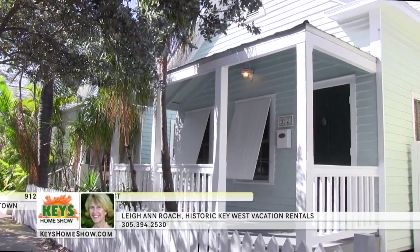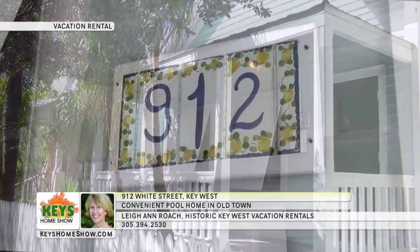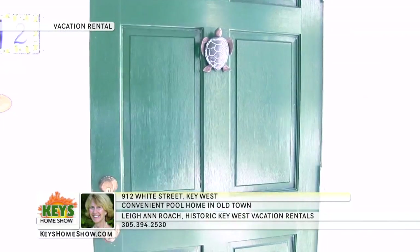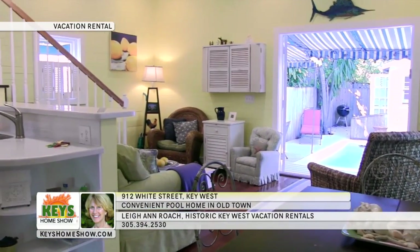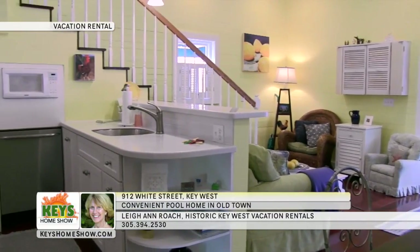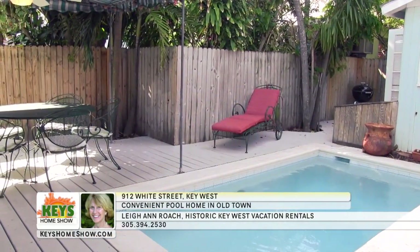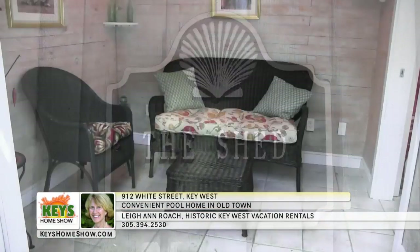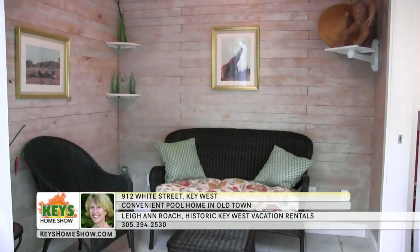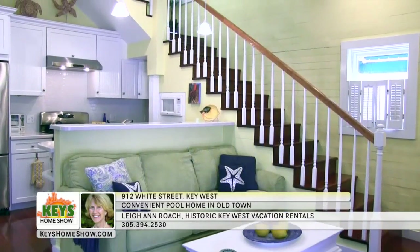A vacation home close to all the action is waiting for you on White Street in Old Town Key West. This beautifully restored three-bedroom home is your home base for everything paradise has to offer. The spacious living room provides a fantastic place to relax and enjoy the island lifestyle. A fully equipped kitchen makes home-cooked meals possible even while you're entertaining the whole family. Take a dip in the pool or lounge in the sun with complete privacy in the fenced backyard, or catch a little extra privacy in the shed — a furnished cottage with a half bath next to the pool.